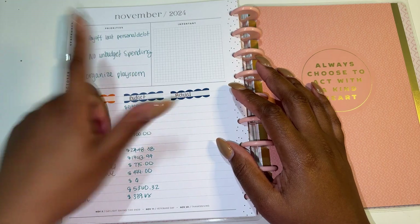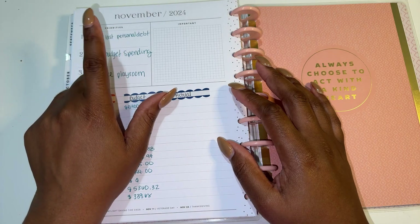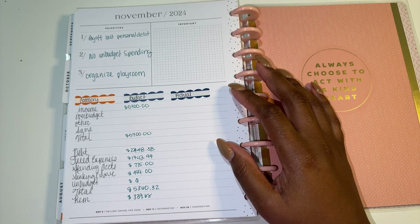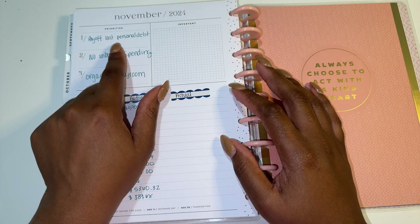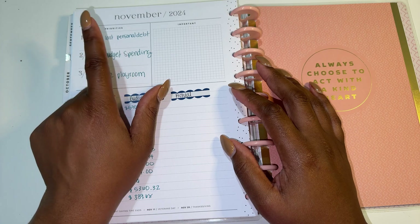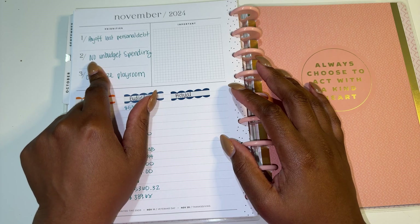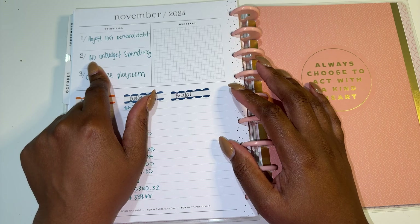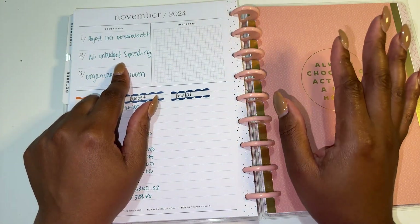My goal is to pay off my last personal debt - I still have my tooth that I'm paying off at zero interest to my dentist, but my last real debt is my small student loan. Stay tuned for my debt update because we're looking good. That would be the best present to myself ever - to become personally debt-free. I also do not want to do any unbudget spending, because in October we went and bought a TV. I don't regret the purchase even though we didn't have the money for it, but that puts everything else into play. So that is my last off-budget spending for the rest of the year.